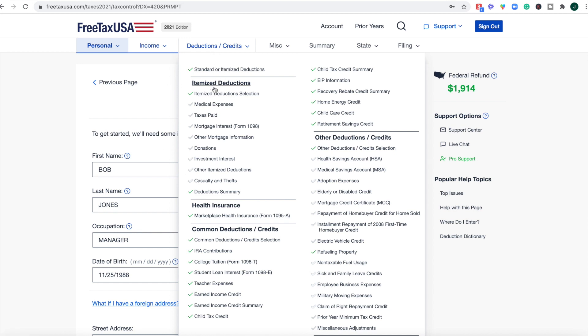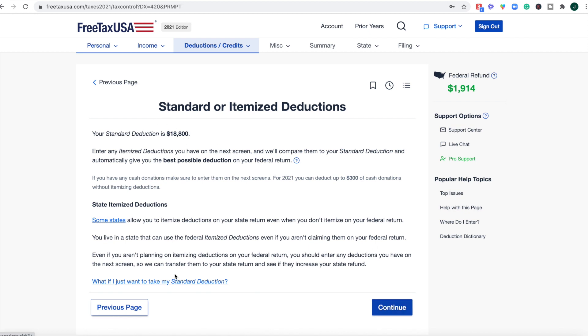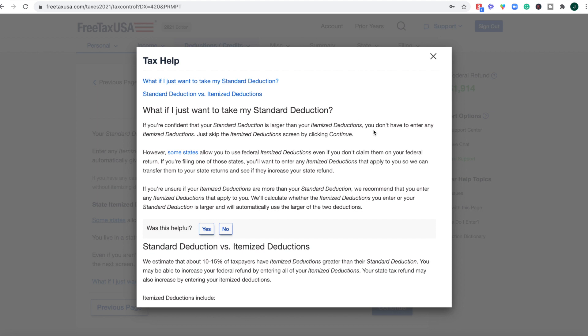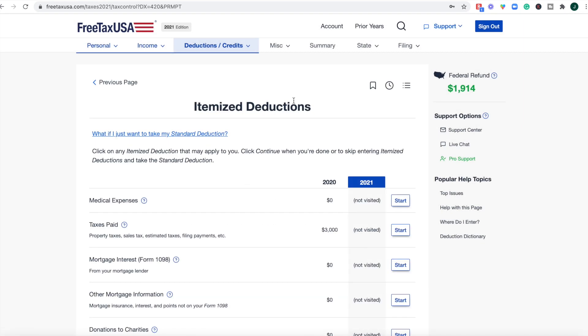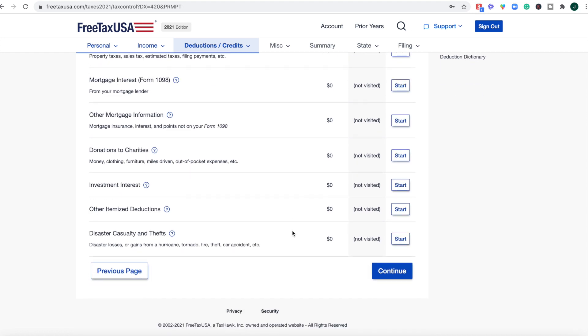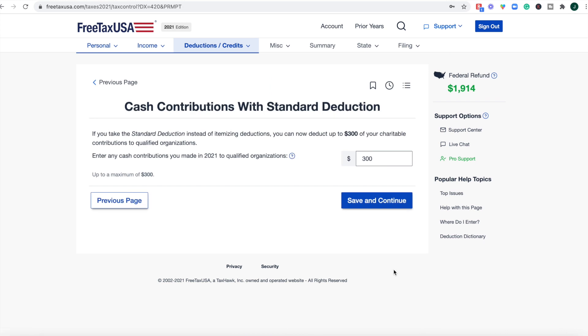Where I left off while testing was the itemized deduction section — I actually clicked on standard deduction. If you just want to take your standard deduction, you don't have to enter any itemized deductions; just skip the itemized deduction screen by clicking continue. This is one of the notable features of FreeTaxUSA where they blend Q&A guidance with menu navigation, though sometimes there are abrupt transitions that can be a bit clunky if you're not sure what you're doing.